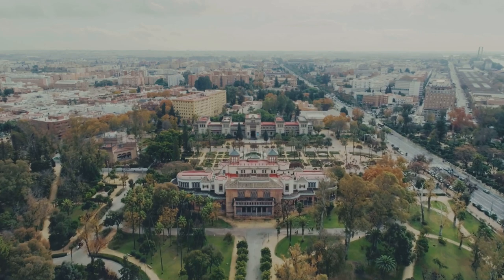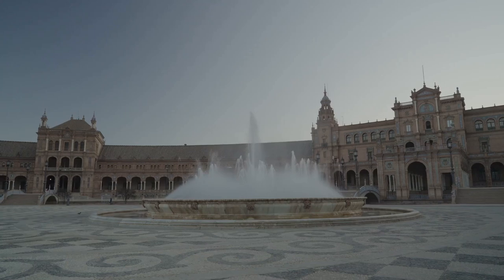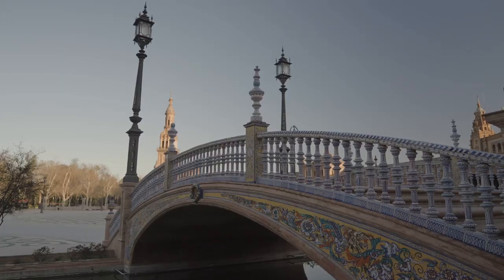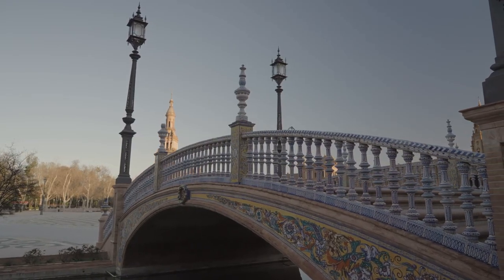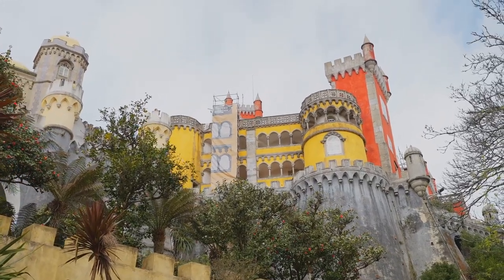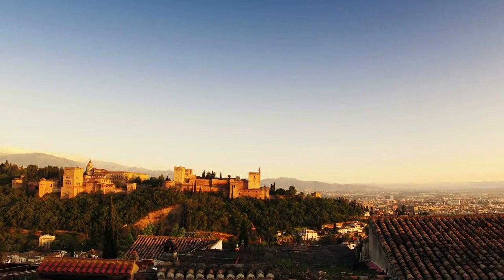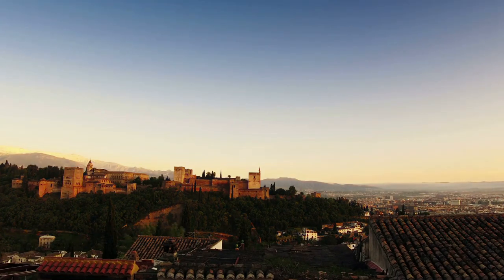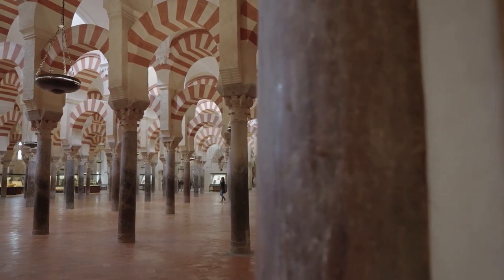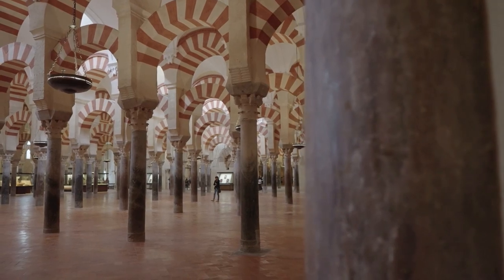The allure of the Alcazar extends beyond its walls into the lush expanse of its gardens. A stroll here is like walking through a living painting, where fountains dance and flowers bloom in a riot of colors — an oasis of tranquility that perfectly balances the grandeur of the palace. The Alcazar of Seville is a UNESCO World Heritage Site, a recognition of its cultural and historical significance. Fans of the small screen might also recognize it as a backdrop in the popular series Game of Thrones. With its blend of cultures and stunning beauty, the Alcazar of Seville is the top sight to visit in Seville.